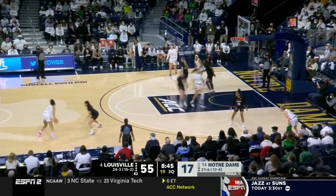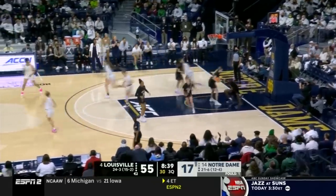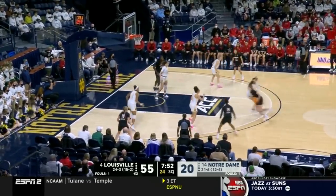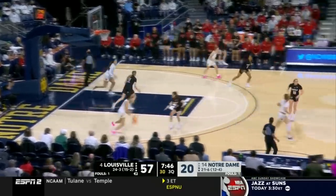Dotson hits some threes. Sonja Citron is a player who's made a case for ACC Freshman of the Year — she's been held in check. Here we go, Dotson. Will Louisville stay a little bit cold from the floor? Can they get the ball inside? Inksler on the take — a strong move from Emily Inksler.